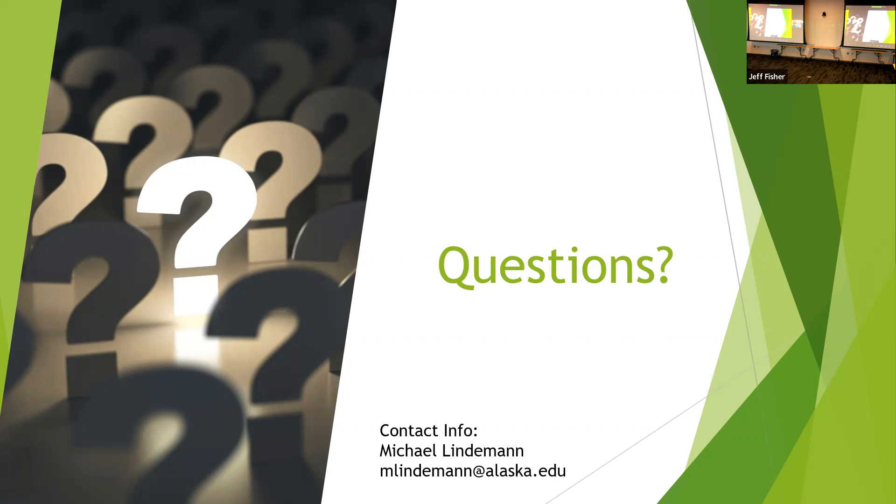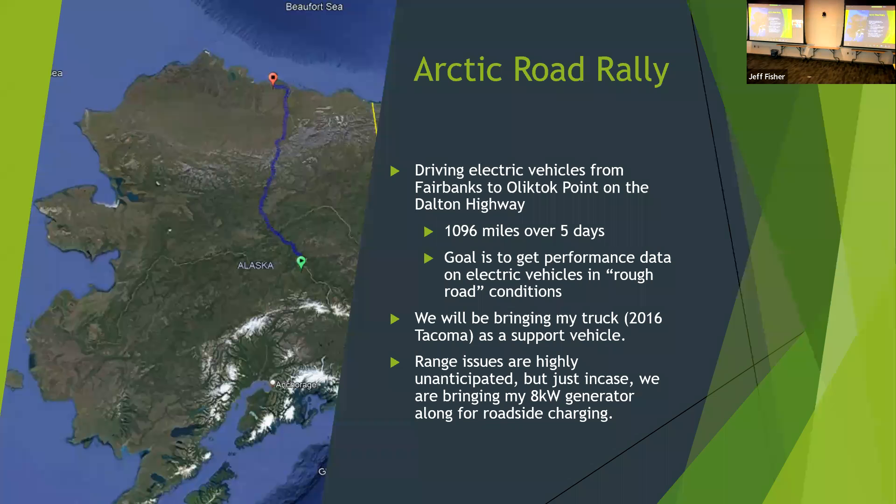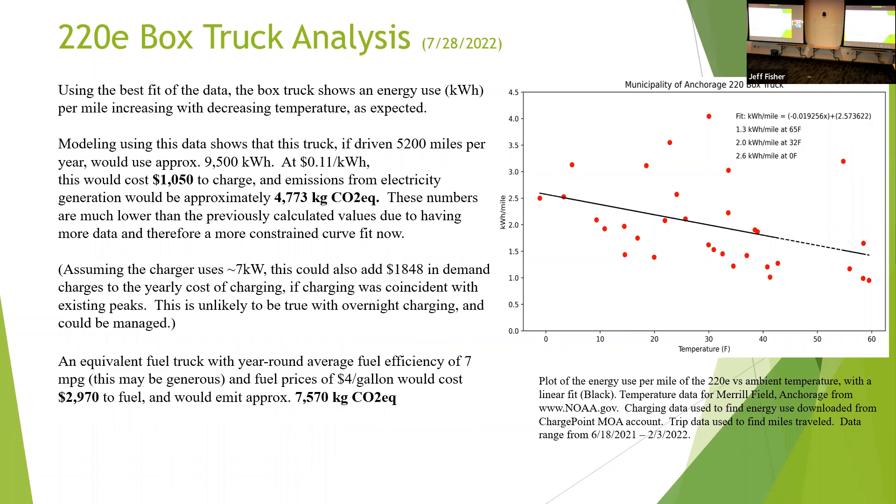Question: Could you go back to your CO2 graph — what emissions are assumed for the electric vehicles? Is that assuming coal as a power source? The assumptions there are from Chugach Electric. Chugach Electric gave us a number for how many kilograms of CO2 it takes to create one kilowatt-hour. To verify that, I also used Michelle Wilber's Alaska EV calculator that's available online.